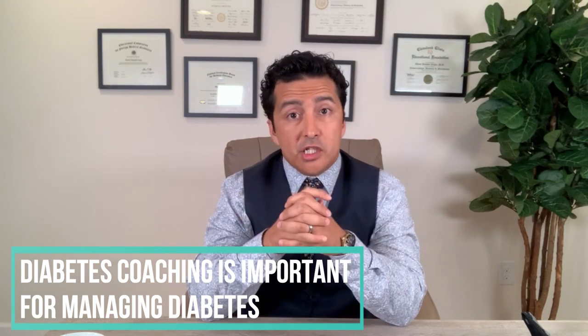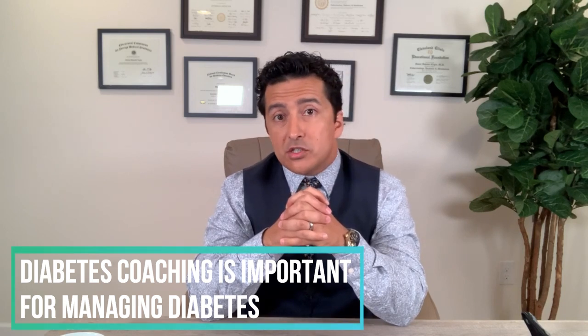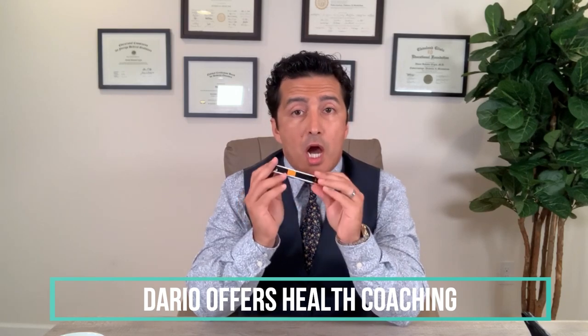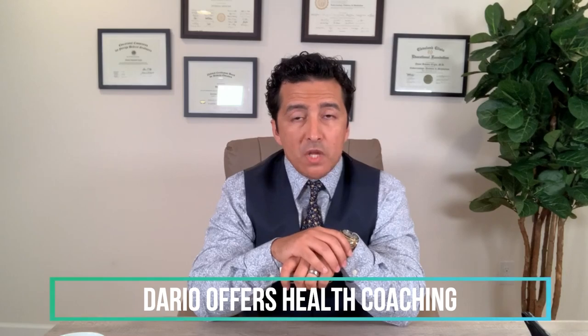Diabetes coaching is extremely important. If your blood sugars are low or high, your doctor is not going to respond immediately. You need a coach — somebody on your side. Whether you choose Dario or another meter, make sure you have a coach that's really helping you.